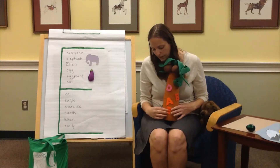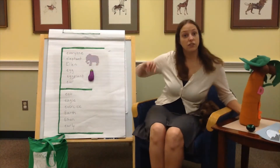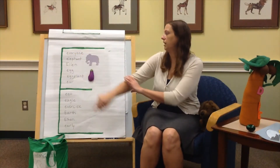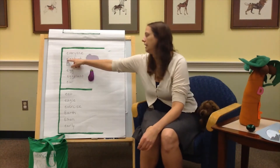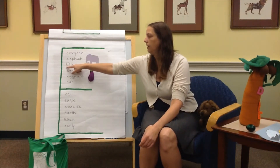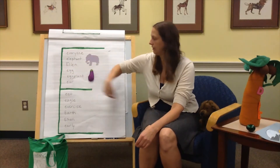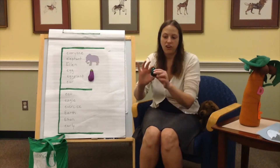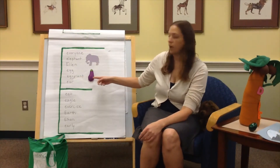In words like everyone. Everyone has three E's in it — one, two, three. And everyone is great because everyone is welcome here at the library. E is for elephant. E is for Ellen, and this one is capitalized or an uppercase letter because Ellen is a name. E is for egg — here's our egg, not one that you eat. E is also for eggplant. Yum!